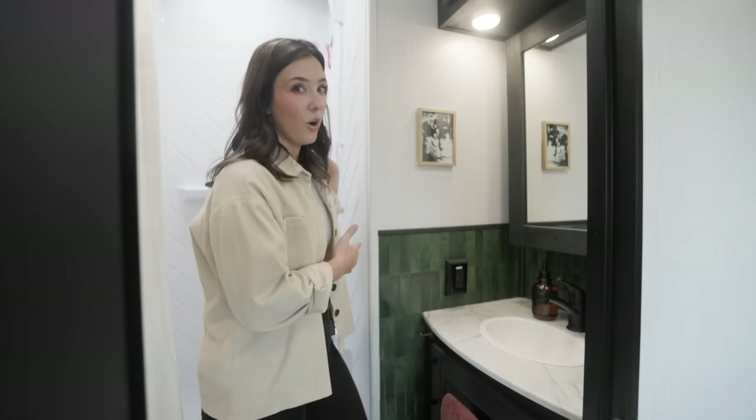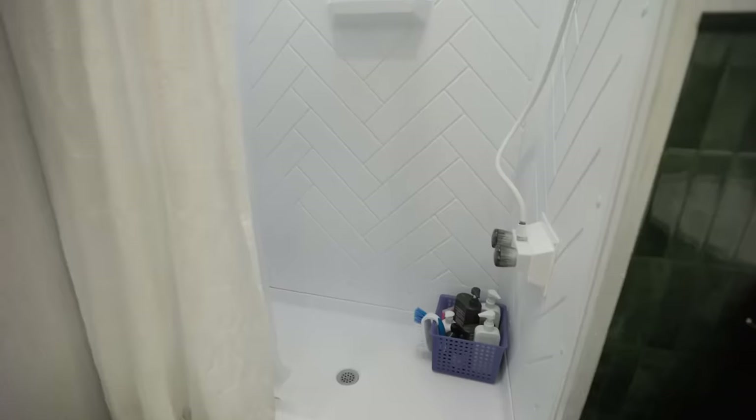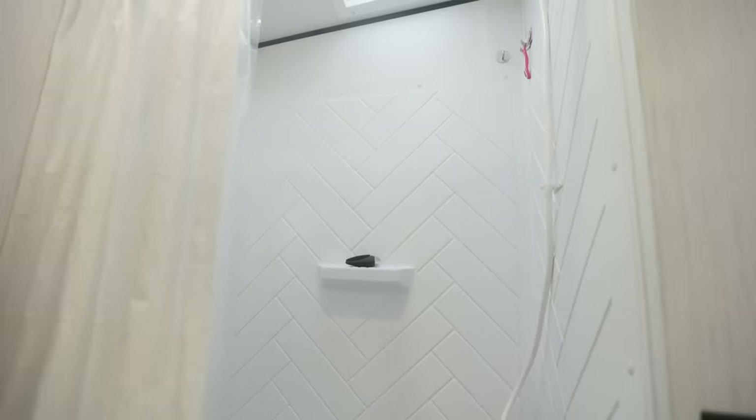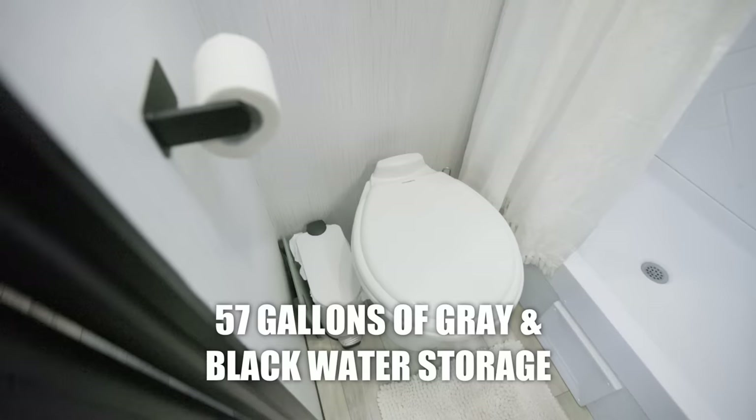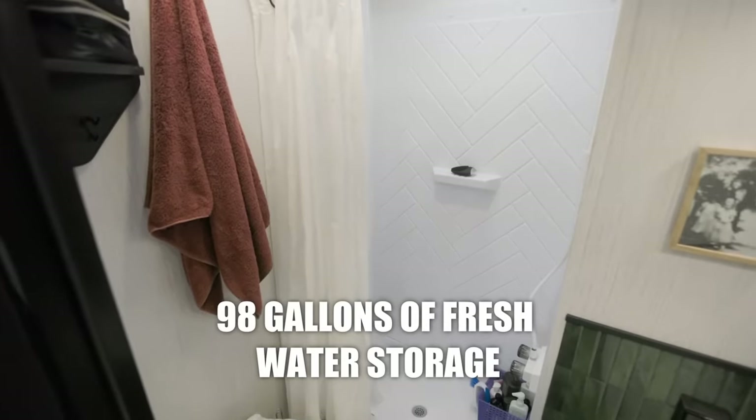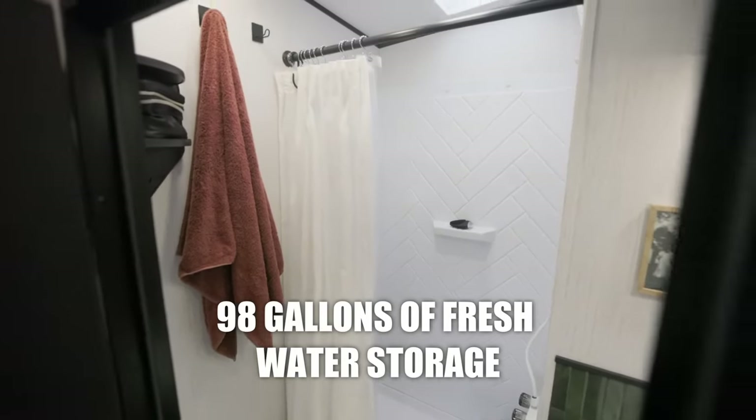One of the things that sold us on this camper is how tall the shower is. Seth is 6'4", so it was very important to have a shower that would comfortably fit him. This bathroom works great — we can both comfortably brush our teeth at the same time. We do only have the one bathroom, but it works for us.